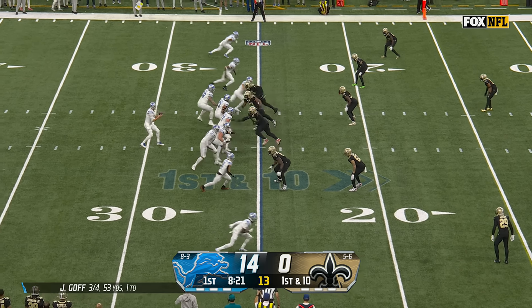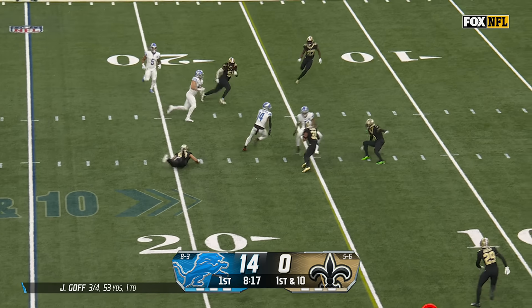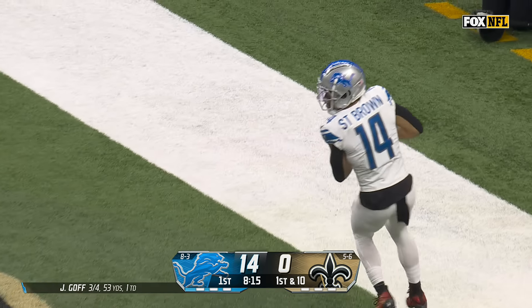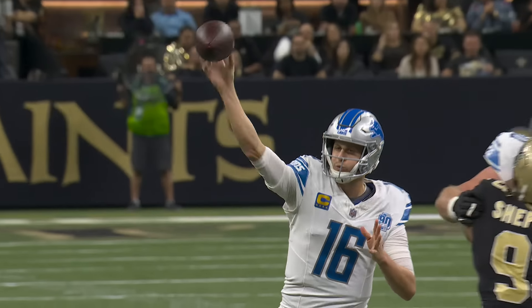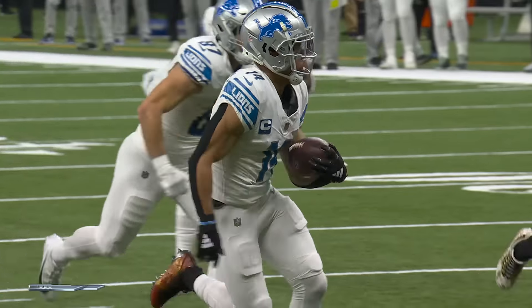Just opens up that throwing lane for Jared Goff. Out of that bunch formation — Goff given all day. Amon-Ra St. Brown! What a start for Detroit! Amon-Ra St. Brown was the target there. Second down, goal — that is caught by Gibbs. Touchdown! And a second touchdown pass for quarterback Jared Goff.